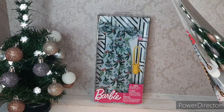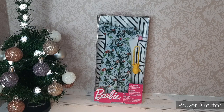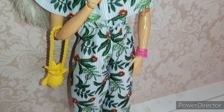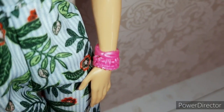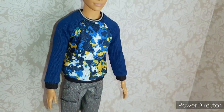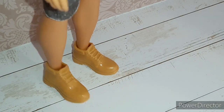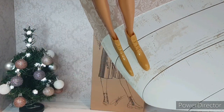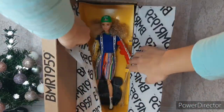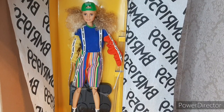I also got this Barbie Fashion Pack and this Ken Fashion Pack. Next I got a tall Barbie BMR 1959 Doll with blonde curly hair. She's such a beautiful doll.